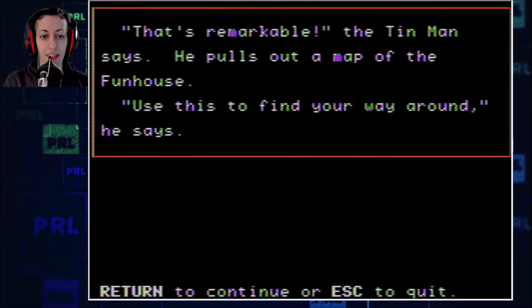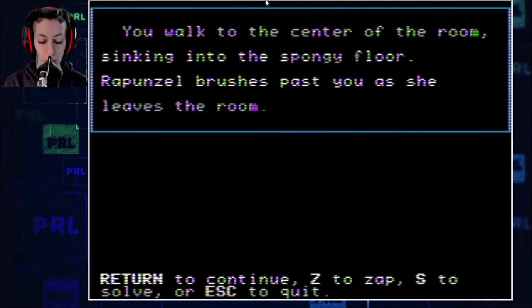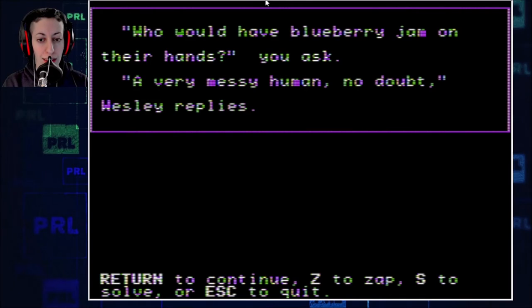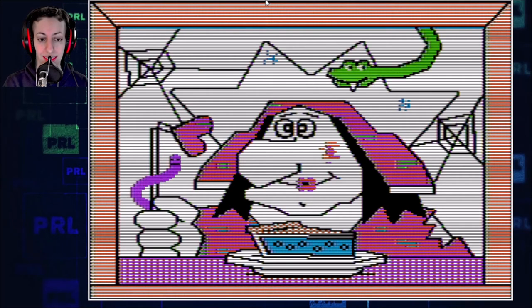Hates pineapples. That's remarkable, the Tin Man says. He pulls out a map of the Funhouse. Use this to find your way around, he says. Let's go to the sponge room first. You walk to the center of the room, sinking into the spongy floor. Rapunzel brushes past you as she leaves the room. Wesley beeps — I find it difficult to roll across this floor, I'll just stay here by the door. Wesley clicks — look at the light switch. Looks like someone smeared blueberry jam on it. What a very ridiculous thing to do.